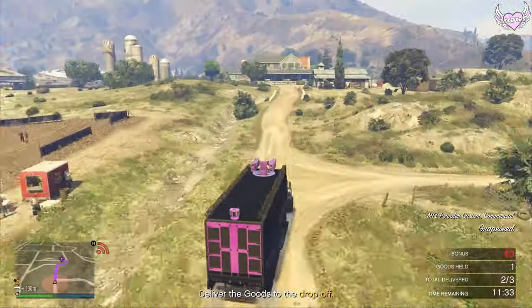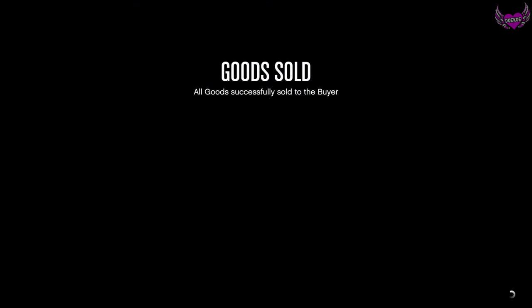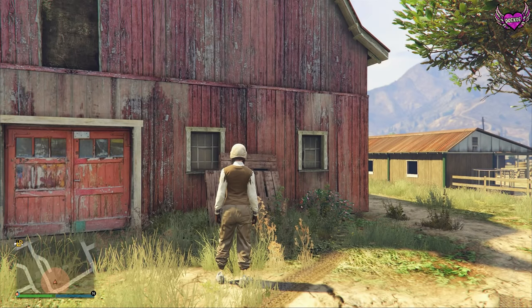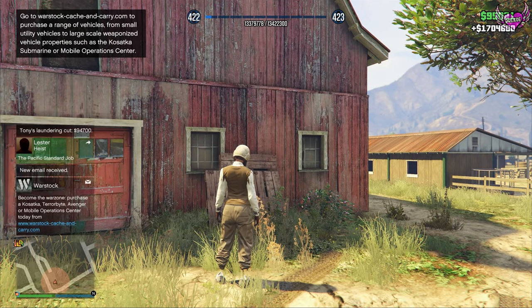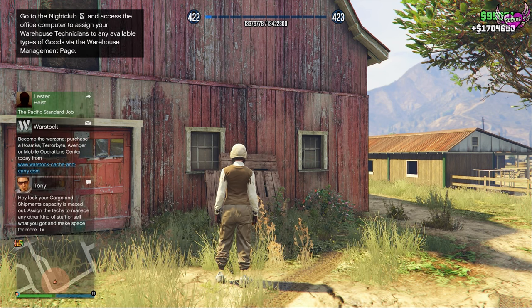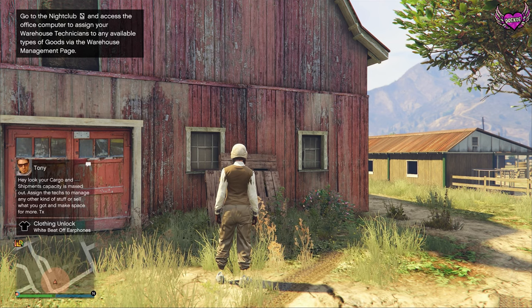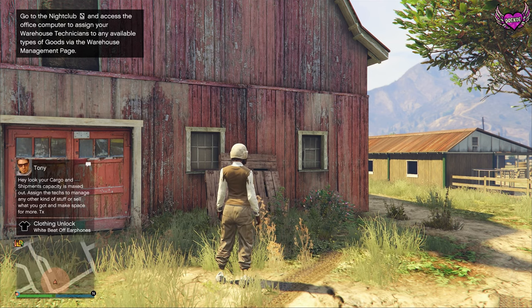Once you've sold the goods, you'll get a message that it was successfully completed by the buyer. You'll see that you got double payout — I got almost 2 million instead of 1 million. Then you'll see the clothing unlock alert for the white Beats earphones.